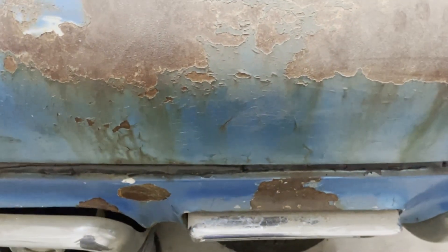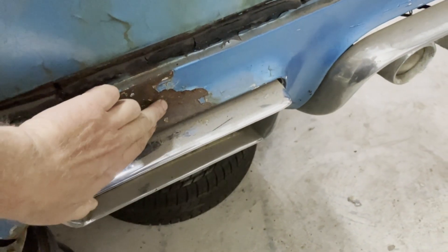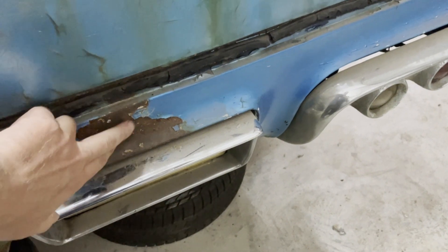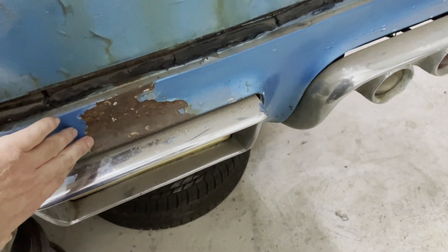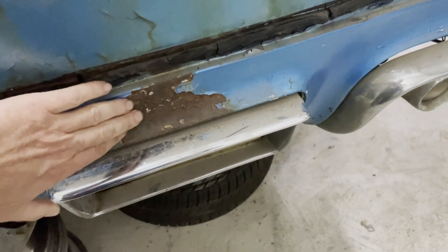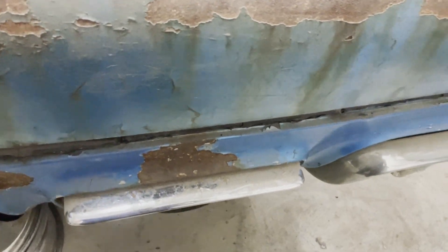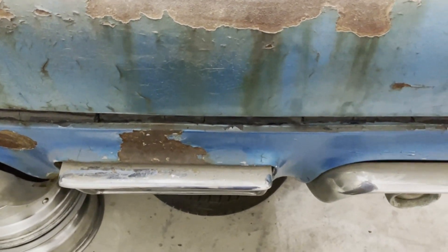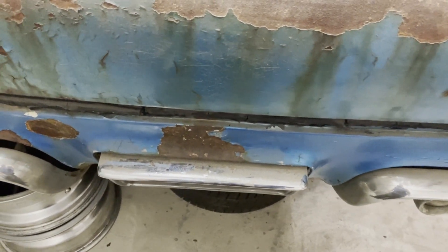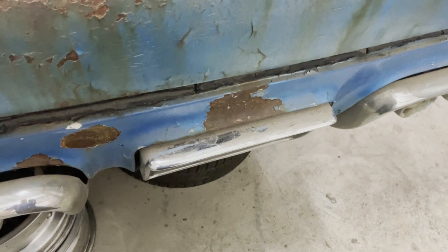Moving over to the rear - the same here, there has been something going on here. The locking mechanism is gone - it should be here. It's probably patched; there is a metal patch here, it's hard to tell, but there are some modifications done to the car in the past.